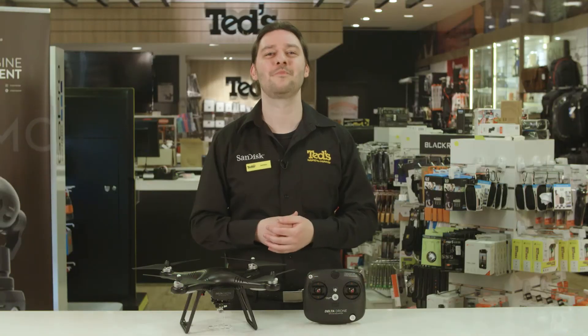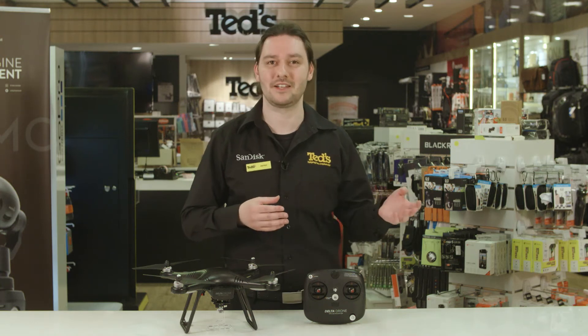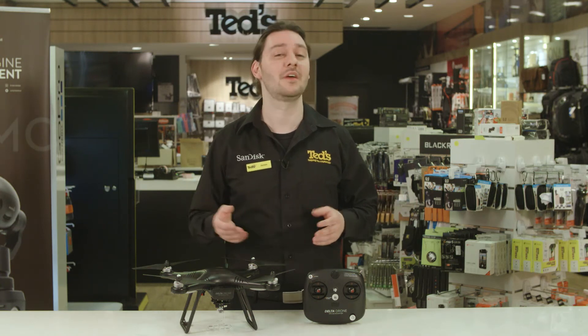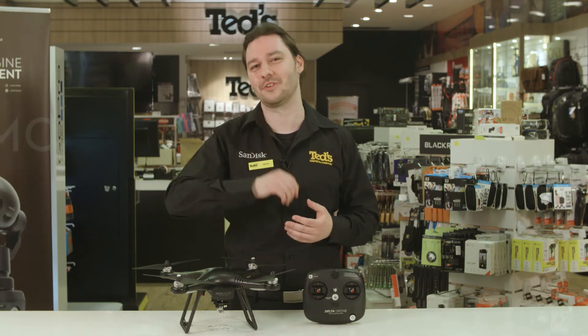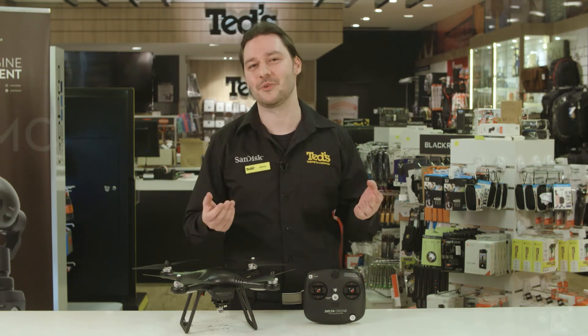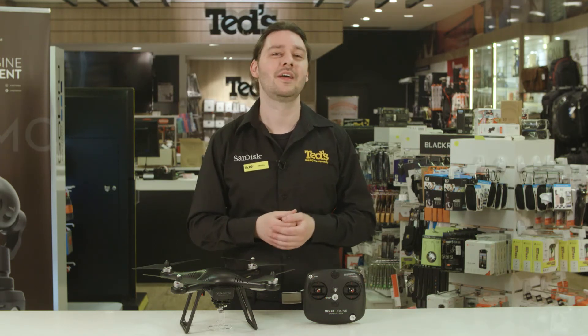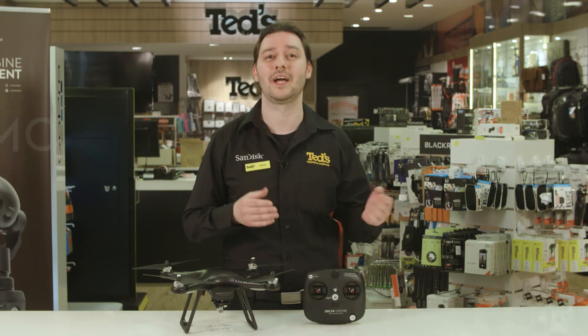That's all for now. Make sure you check out our other drone reviews including the DJI Phantom and Mavic Pro range. If you want to find out more, pop in store and see myself or any of our expert staff for all of your camera advice. Don't forget to stay updated by following Ted's on Facebook and Instagram and join Club Ted on our website to receive discounts both in store and online. Remember, there's not much that we don't know to help you capture life.